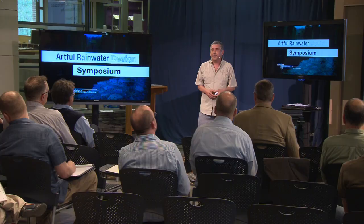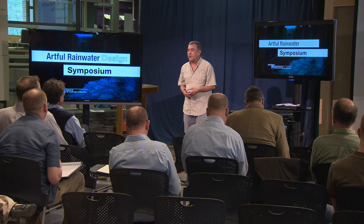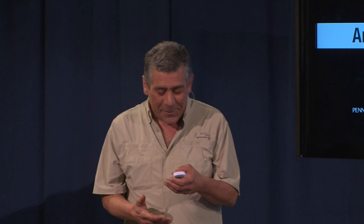Good afternoon. It's a real pleasure, and thanks to Eliza and everyone else for organizing this fine event. I've never given a presentation in bare feet before, but it's much more comfortable than wearing shoes.